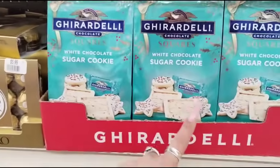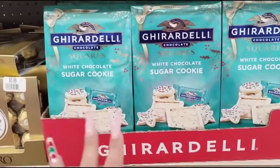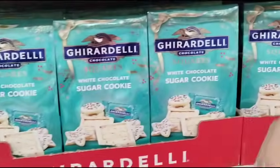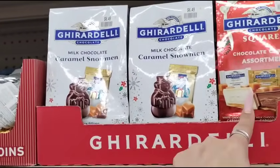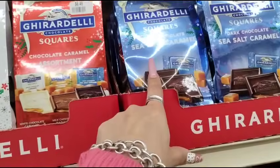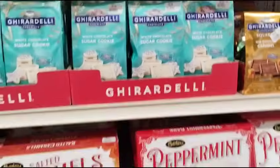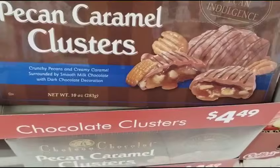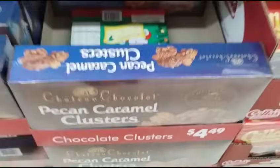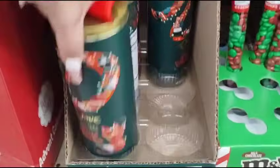I need the Ghirardelli — white chocolate sugar cookie, $6.49. Caramel snow mint assortment, I love the dark chocolate, this is sea salt chocolate — sea salt chocolate's good too. Pecan caramel clusters — half of $4.49. To be able to tell you guys this stuff is 50% off, I'm so happy.